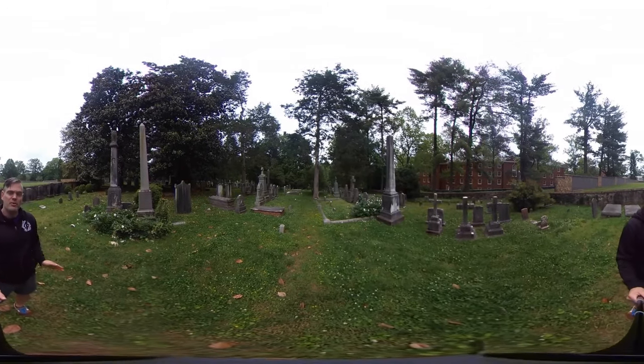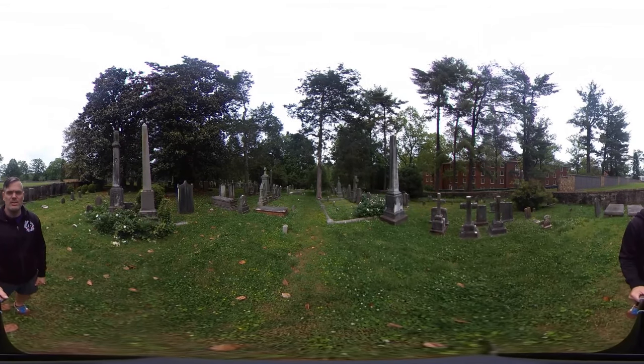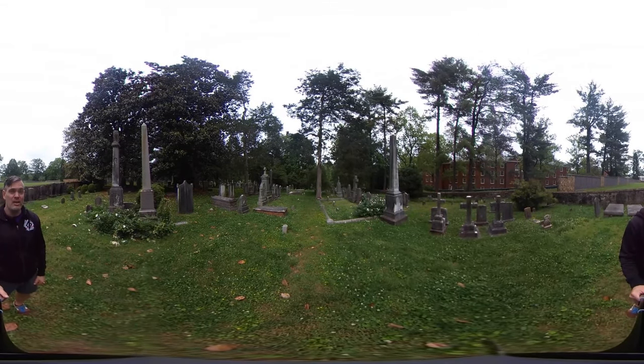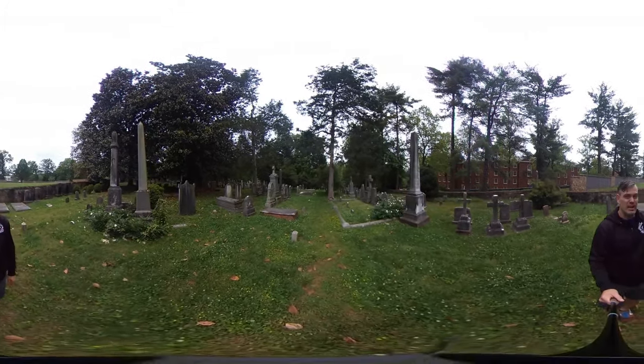First thing I want to mention is on my right here, you can see some smaller graves in the corner of the cemetery. That was actually a space that was reserved for people that were dying during the 1918 flu pandemic when it hit UVA. So that's what that part was used for at that time, temporarily.